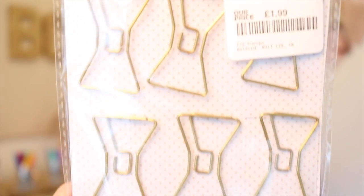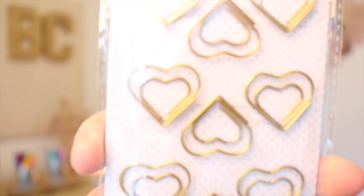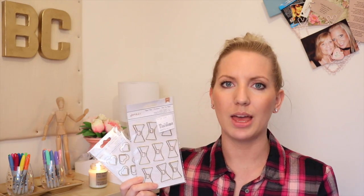The next things I bought were these paper clips. These kind of reminded me of the Kate Spade paper clips — there are bows on this one and hearts on this one. I have actually ordered a new Filofax which is due to come next week. I'm going to do an up-to-date 'what's in my Filofax' because people have been asking for that, so I'm definitely going to decorate my new one with these.